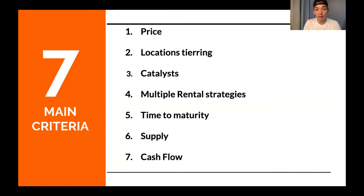First, we look at the price. Whatever you buy — whether you buy stock, whether you buy a trust, or whether you invest into a business — always look at price versus value. Second, you've got to understand location tiering.